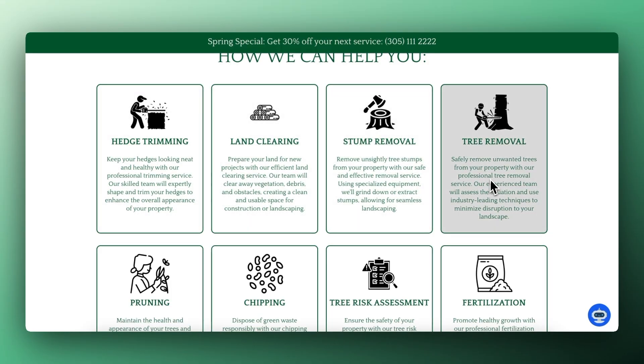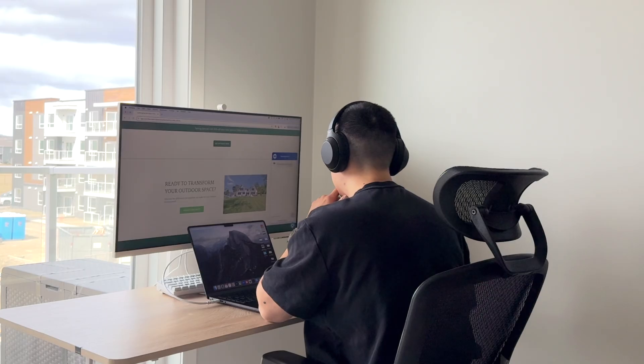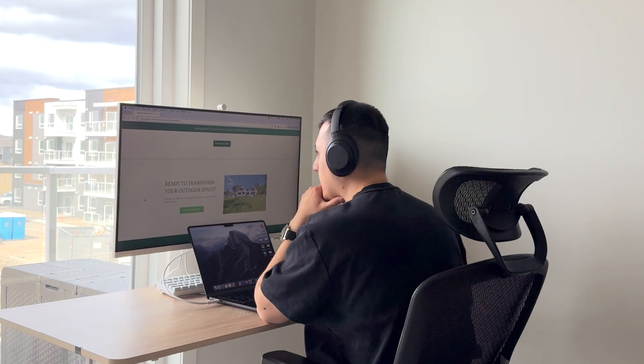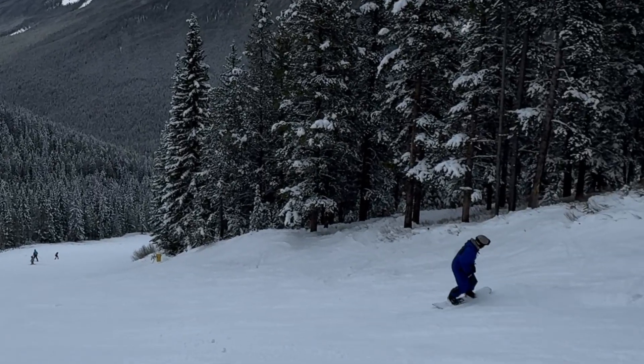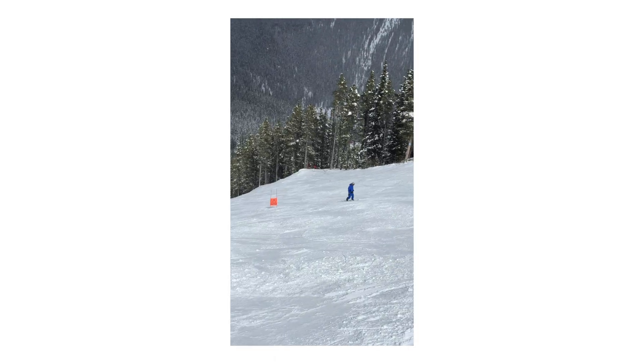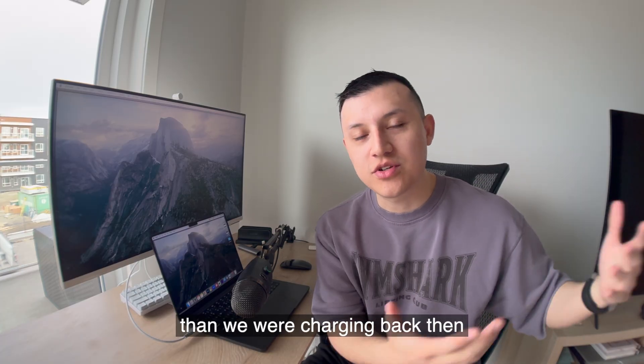I just sold a $4,500 website that only took me three days to complete, while before I was stuck selling $200 to $300 websites that took two to three weeks. Last week I came back from a trip to Banff — I was snowboarding on a random Monday and Tuesday when people are usually working, so the slopes were empty. It's really cool unlocking leverage so you're not doing fulfillment all the time and charging way more. Let me show you the system I call Sell and Deploy and how it worked for this client.